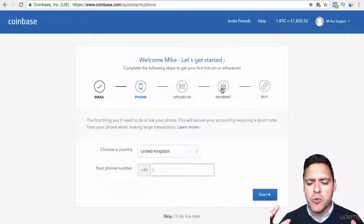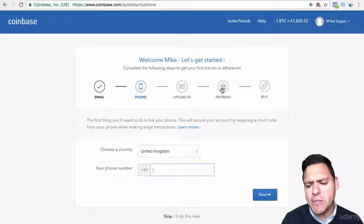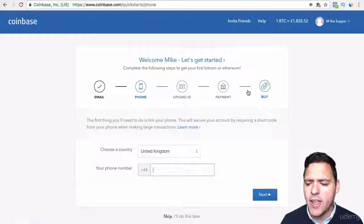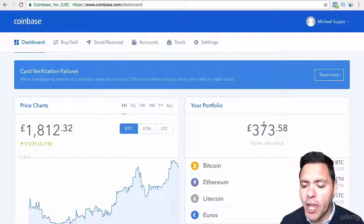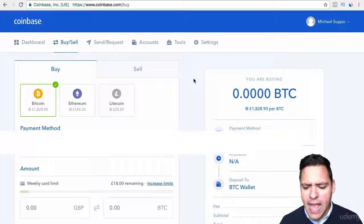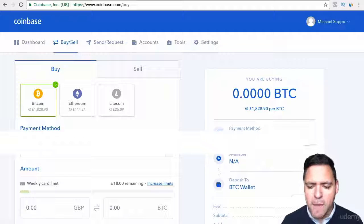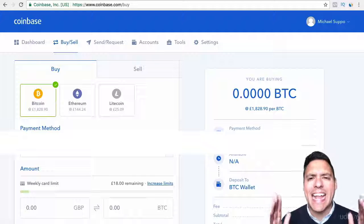Payment is where you sort out the way in which you transfer money from your bank account into Coinbase — into your wallet — and then you can start buying. As far as payment methods are concerned, you can either make a payment from your credit card or debit card, in which case you are limited by how much you can put in. They give you weekly limits — at first it will probably be about $100, then it will move up to $300.